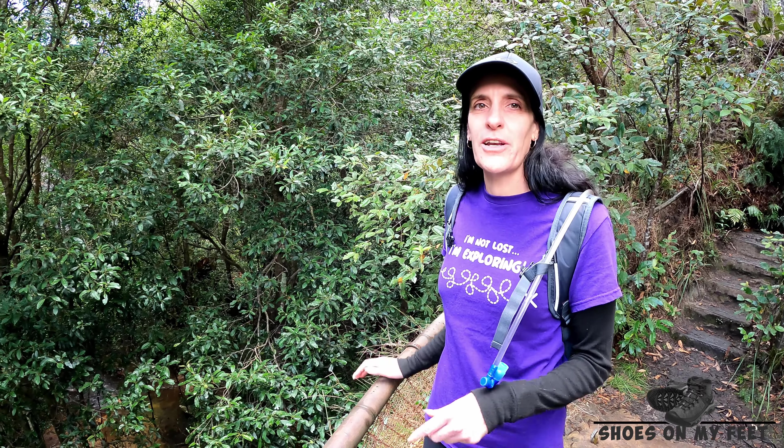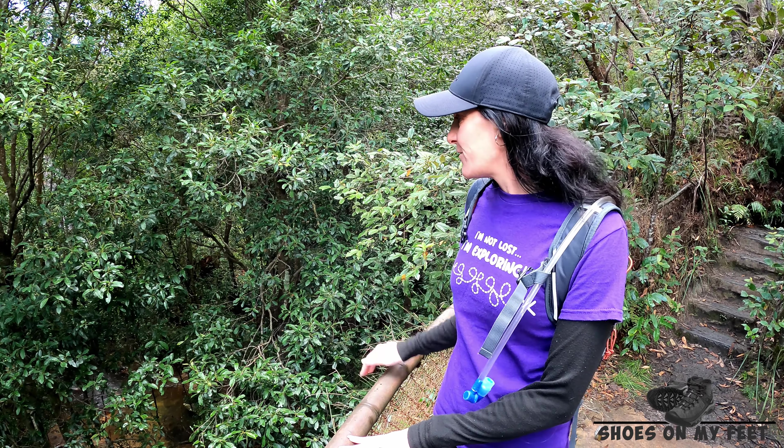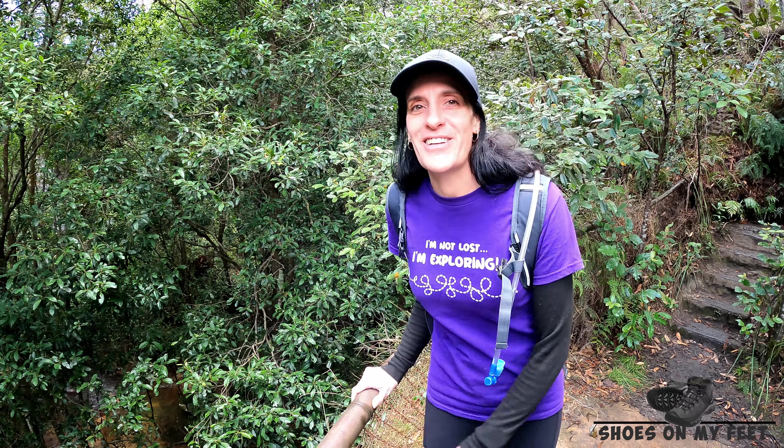Just letting you know, this is a kid friendly walk. We're currently pretty much at the only lookout there is on this track. Off to my right is Adelina Falls and it's looking like it's flowing really well today. Going to go and check them out.